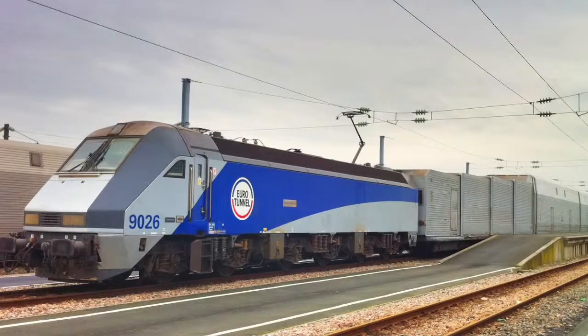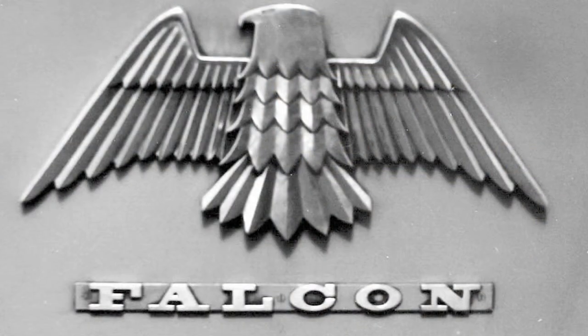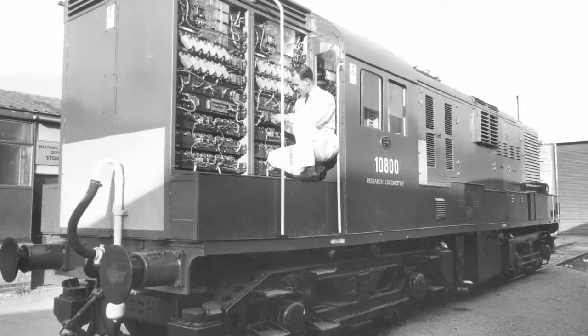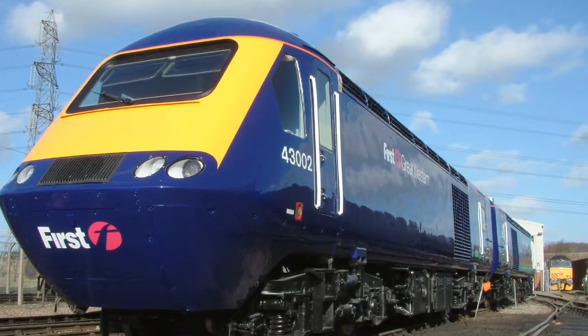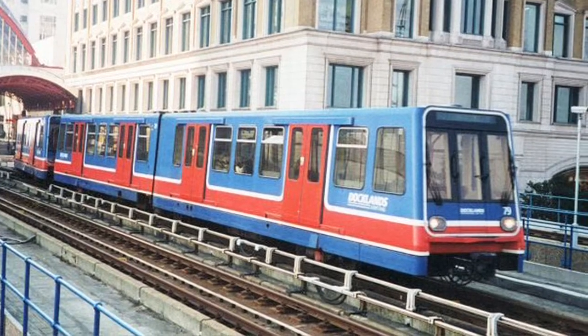Brush Traction offers a wide range of products for the rail industry. The Brush name has been synonymous with quality engineering and the supply of railway equipment since 1865. The company has produced state-of-the-art locomotives and propulsion systems for passenger carrying vehicles worldwide for many years.